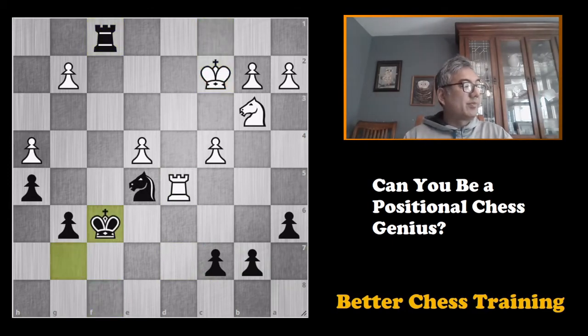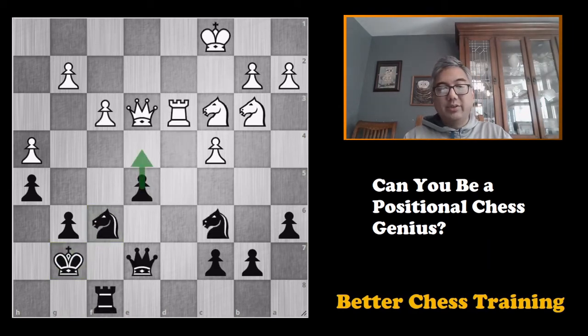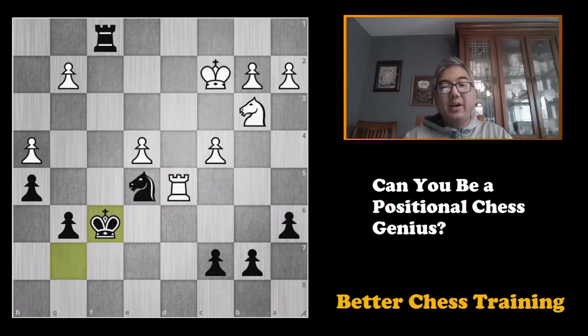Here is the scoring for that puzzle: eight points for the general plan — the general plan being to push e4 and take control of the e5 square. If you calculated as far as king to f6, give yourself two additional points. Maximum points you can get on this puzzle is 10 points.